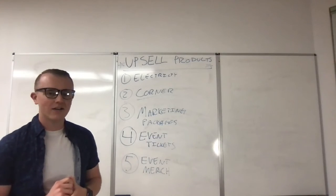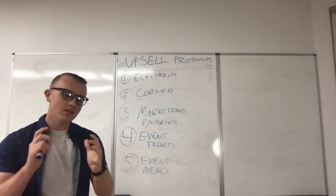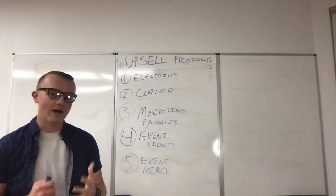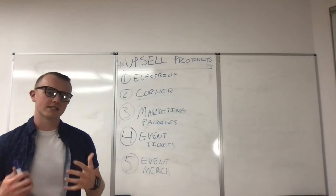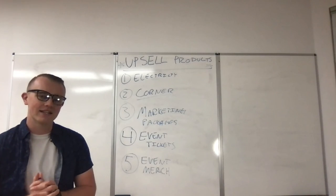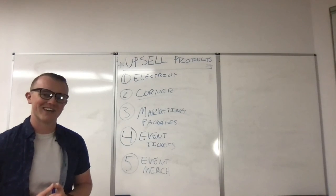So there we have it — upsell products. We've got all five: electricity, corner spaces, marketing packages, event tickets, and event merch. If you found this video useful, please send it to just one of your colleagues or friends — we greatly appreciate it because we really strive to provide value, content, and education to the industry of booth-based events. If you have any comments, please put them down below. Questions — we're always here to help answer them. If you haven't gotten started with Fair and Event yet, we encourage you to check it out at fairandevent.com. You can get started for free. Subscribe if you'd like — we always appreciate that. We'll see you in the next video. Thanks so much.